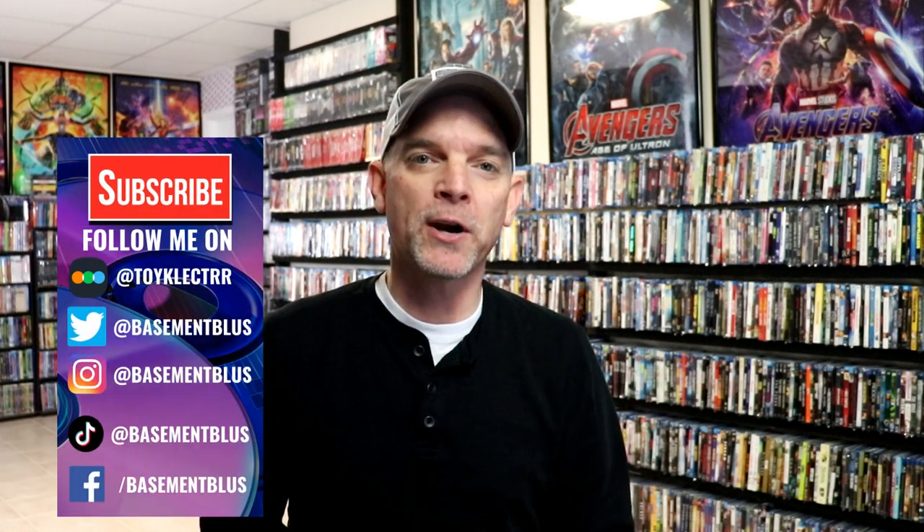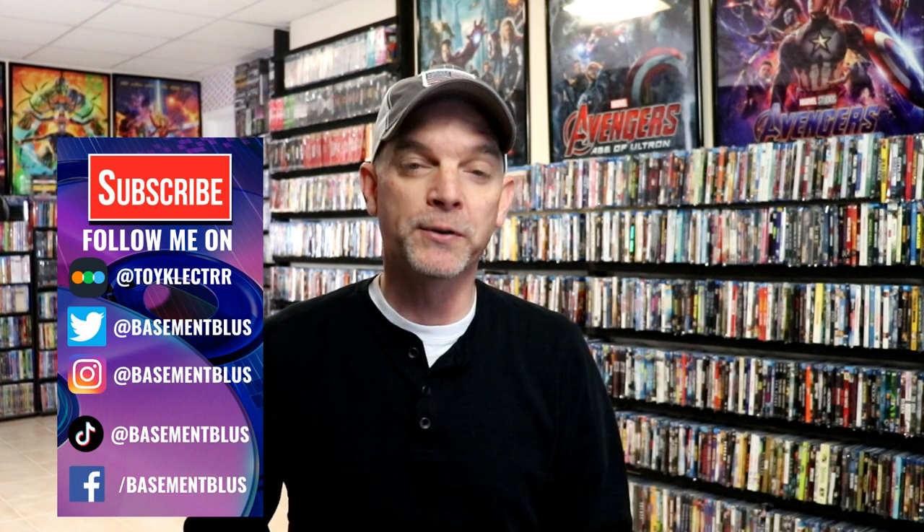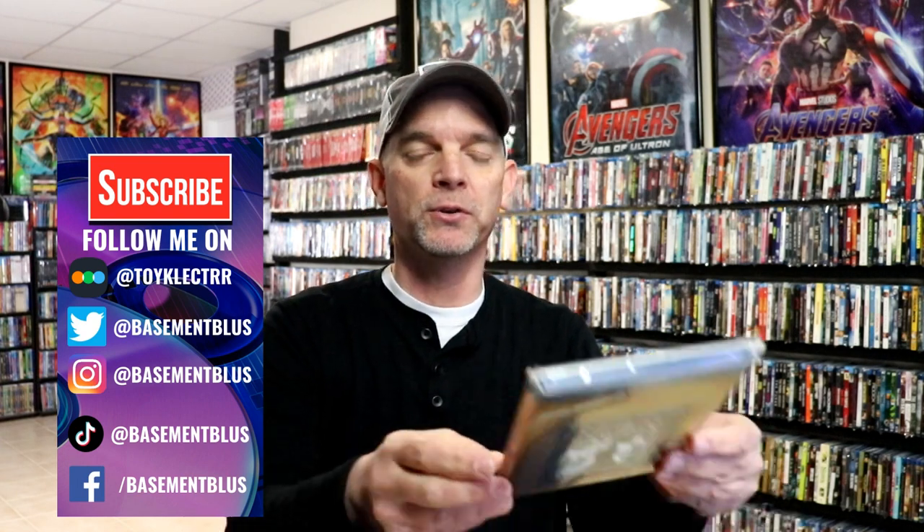Hey, Tony here. For today's Slip Cover Saturday, I'm going to focus on my Academy Awards slipcovers. There are different variations of these, so I will pinpoint those out as I show you the slips.